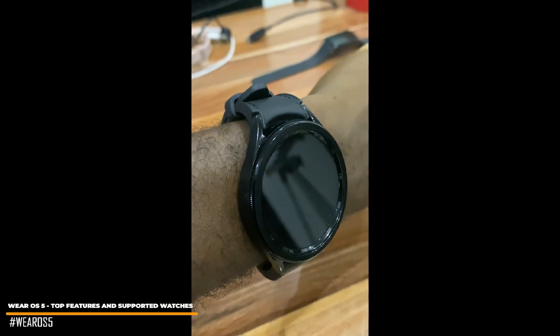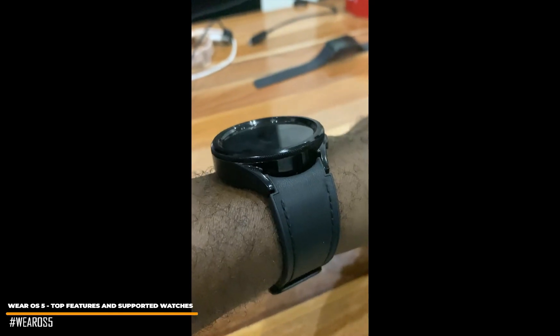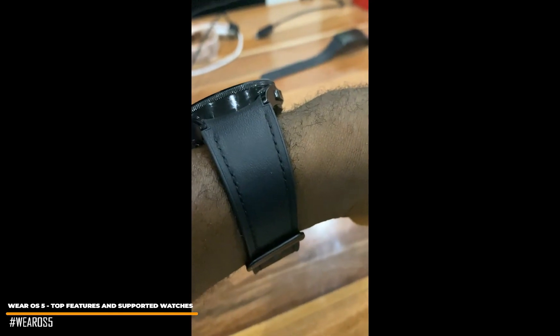Hello everyone, this is Judy and you're welcome to the Smartwatch Series. In this video, we're going to be looking at what is new in the newly announced Wear OS 5.